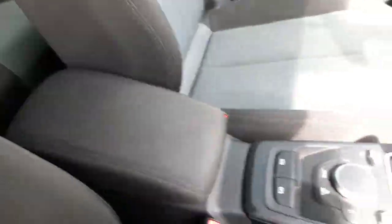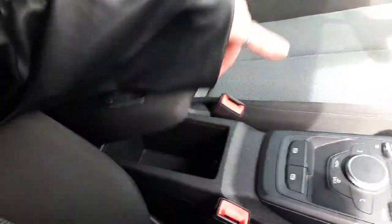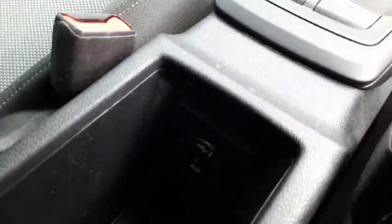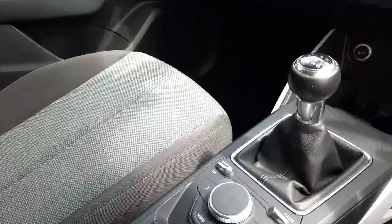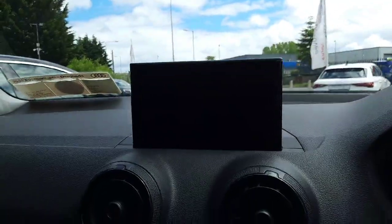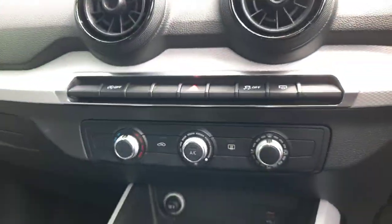Looking into the center, you have your center armrest with some storage inside, and also your USB port. And then you have all the control units for your media display and your climate control underneath.